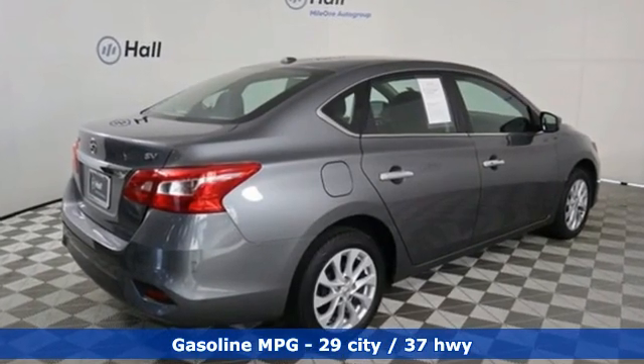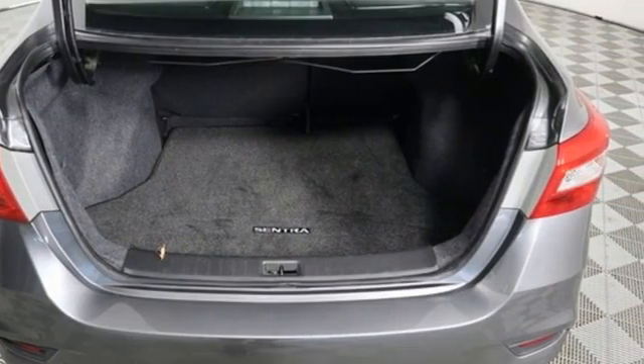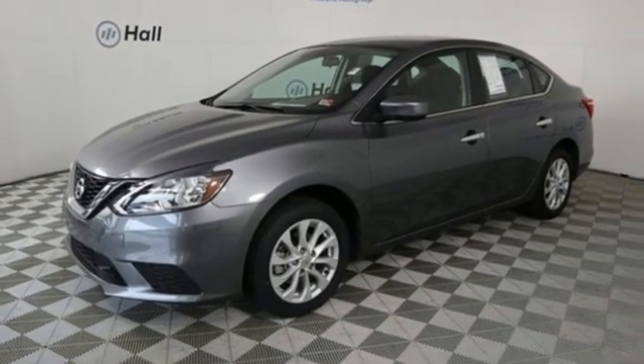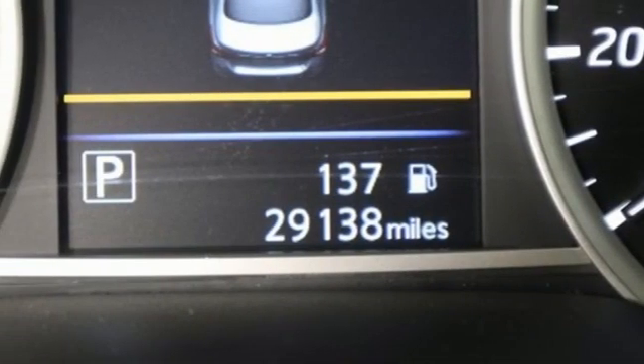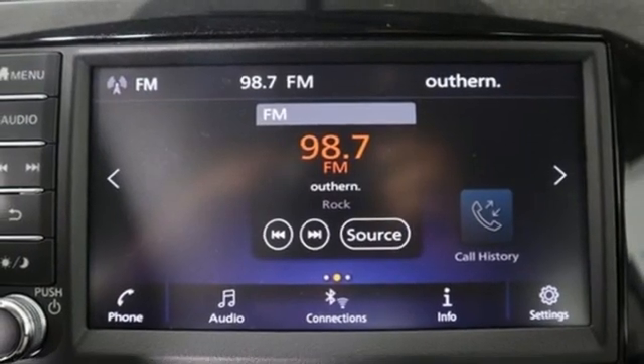Streaming audio. Doors and push button start proximity key. Dual zone climate control. Wireless phone connectivity. Manual tilting steering column. Continuously variable automatic transmission. Aluminum wheels. Gas pressurized shocks. And i4 engine.